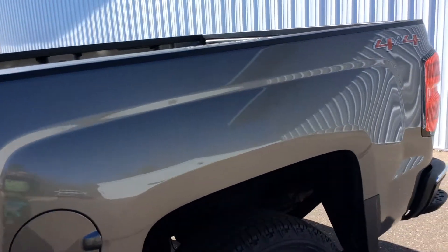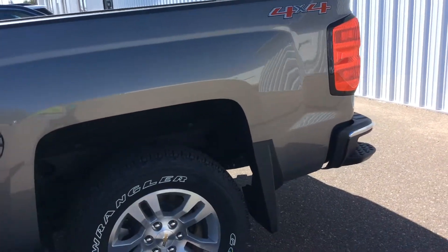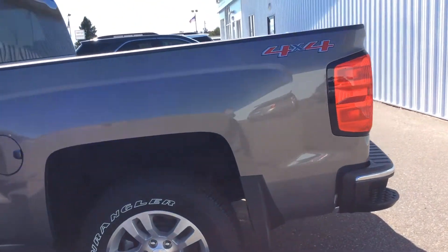This is the crew cab, so it's got plenty of room in the back. This vehicle also has the molded splash guards on it, all ready for you.